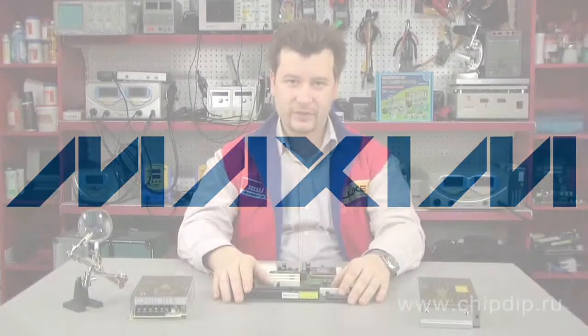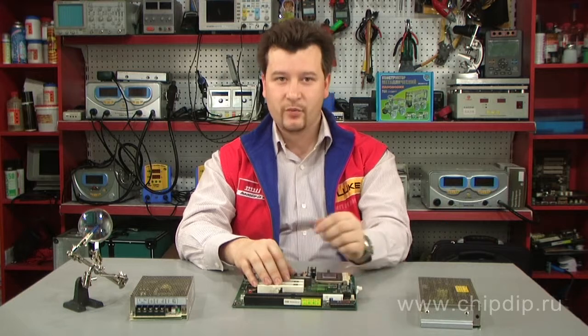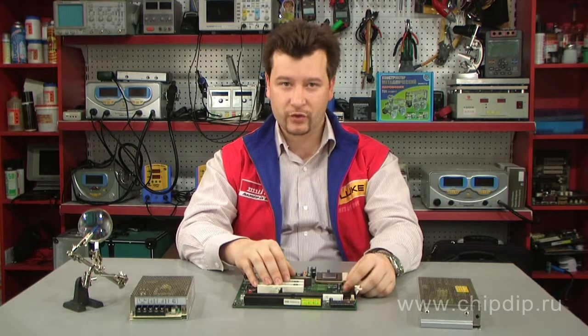Maxim introduced the MAX-5974, a high-frequency current mode PWM controller with an active clamp architecture and spread spectrum operation. The device's active clamp topology delivers better than 90% efficiency, thus reducing power consumption in synchronous forward flyback power supplies.